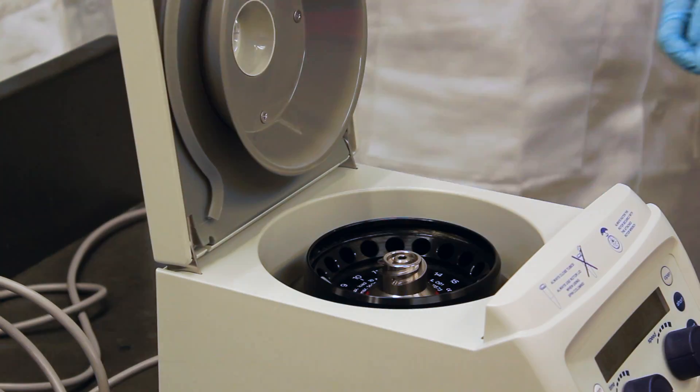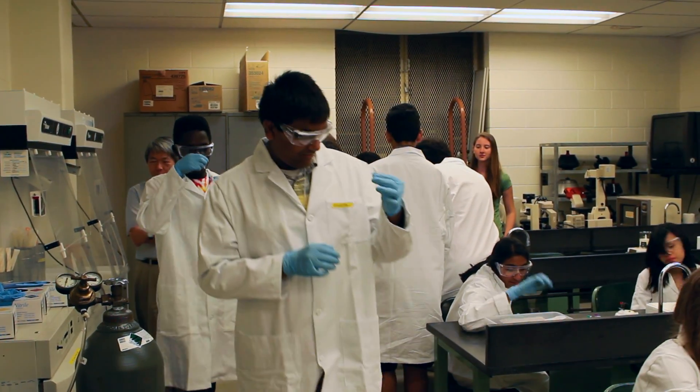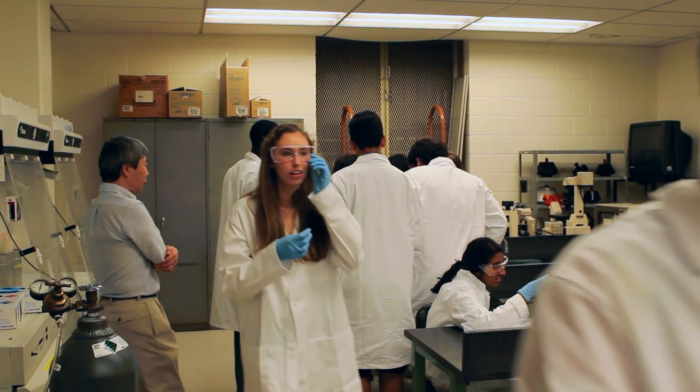Every day, we do one to two labs with the equipment, and we get a lot of lectures from the professors as well, ranging from basic biology to modern techniques and things they've used today.